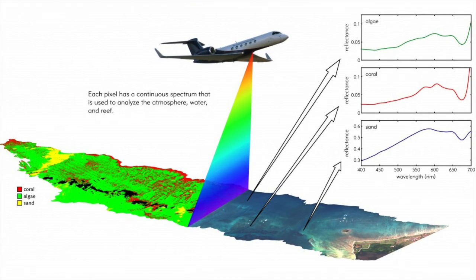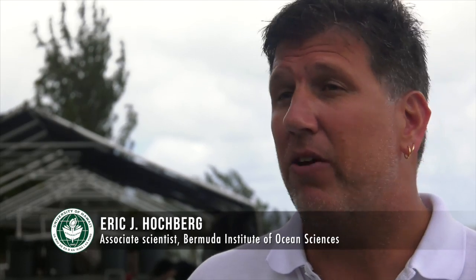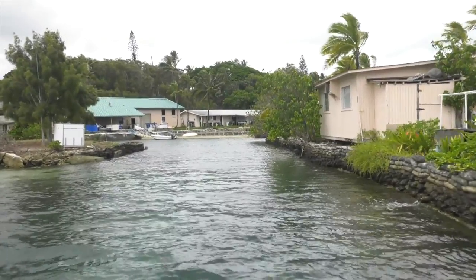The traditional way of surveying coral reefs is to put on a mask and scuba tank. If you wanted to survey Kaneohe Bay in detail and complete coverage, it would take you months — a year or more. An airplane with the right instrumentation on it will cover it in five seconds.